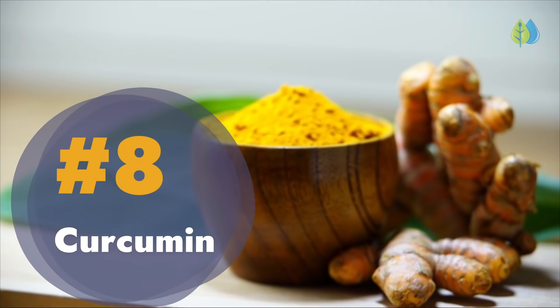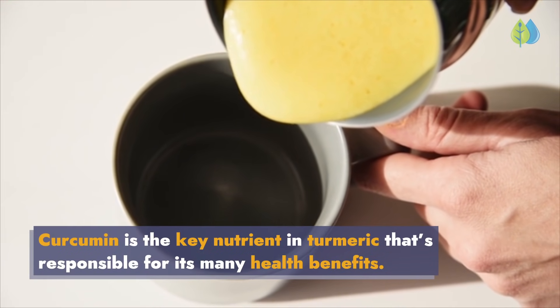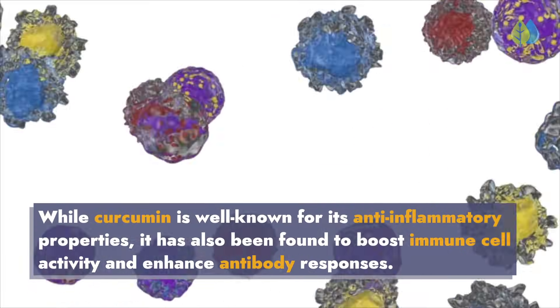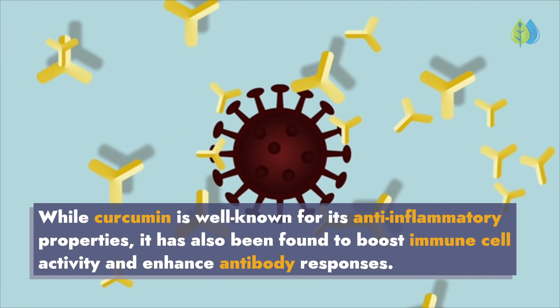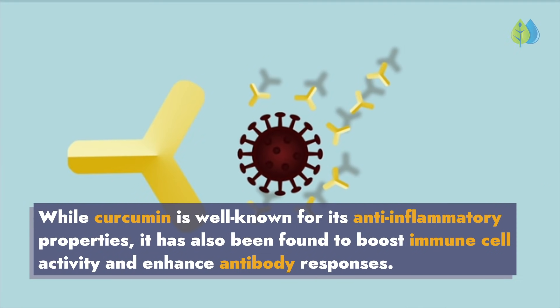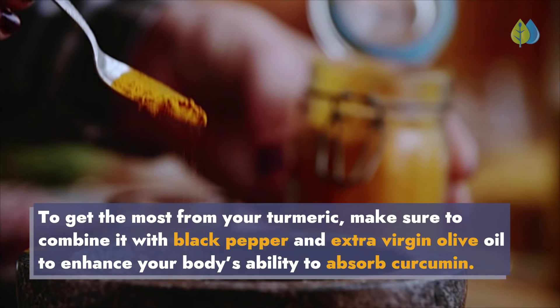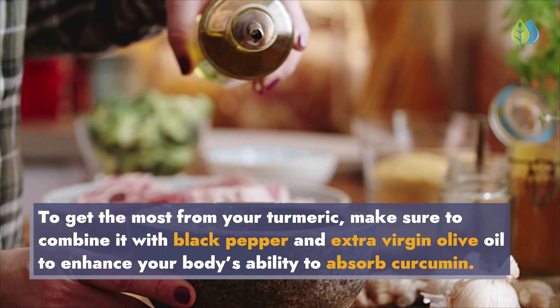Number 8: Curcumin. Curcumin is the key nutrient in turmeric that's responsible for its many health benefits. While curcumin is well known for its anti-inflammatory properties, it has also been found to boost immune cell activity and enhance antibody responses. To get the most from your turmeric, make sure to combine it with black pepper and extra virgin olive oil to enhance your body's ability to absorb curcumin.